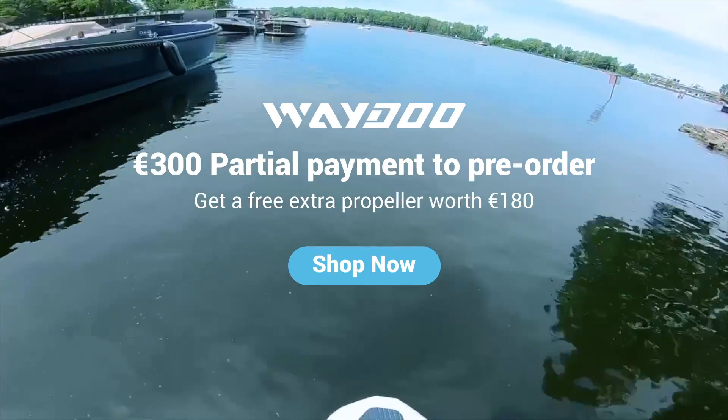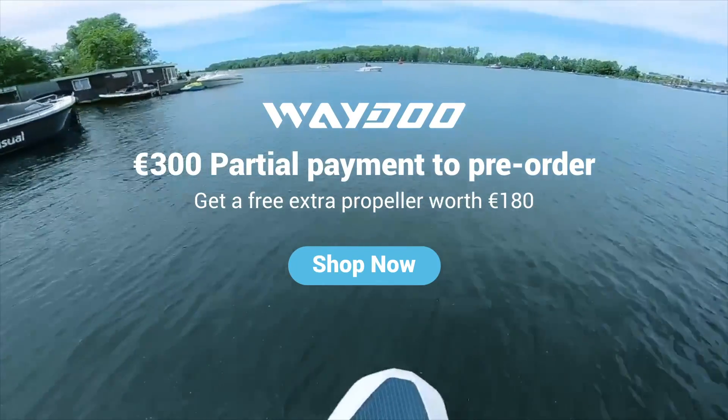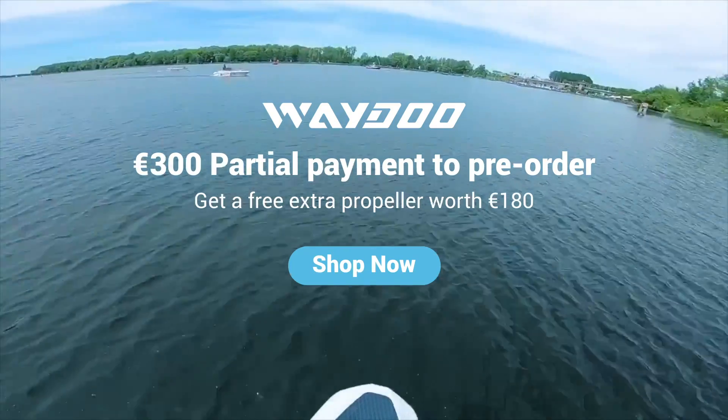Pre-order your customized efoil now with just a €300 partial payment. The first 30 payers will also receive an extra propeller worth €180. Small budget to start — cancel the order anytime.